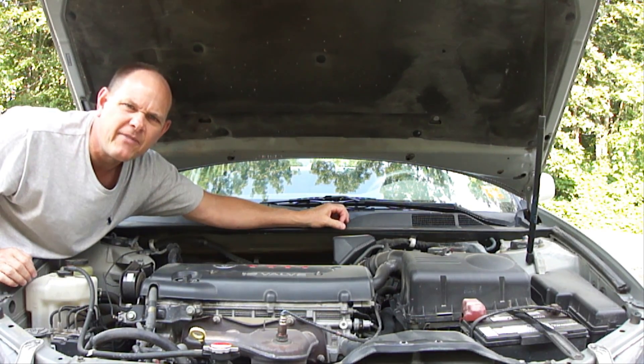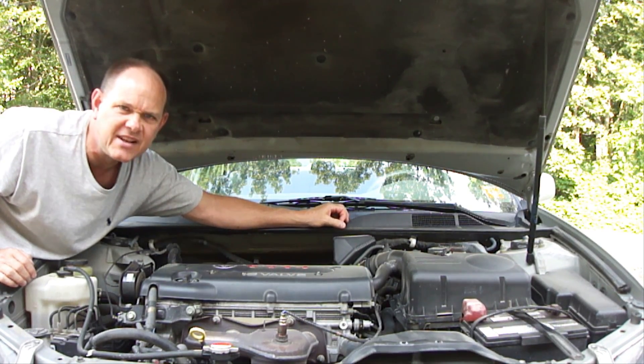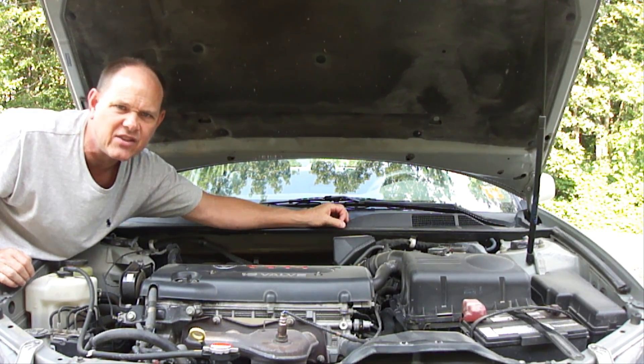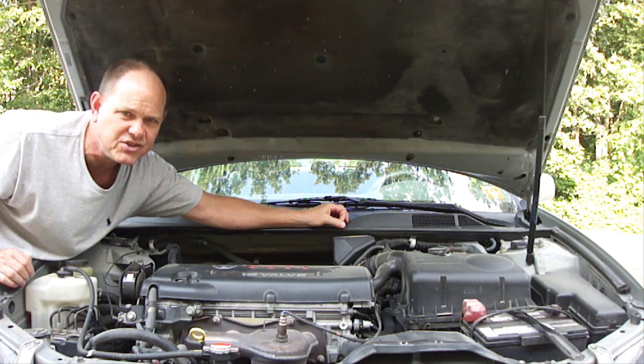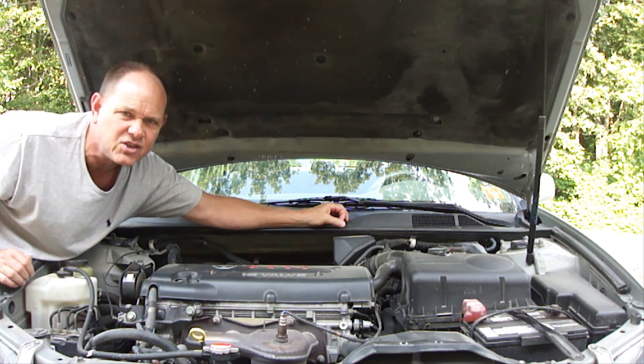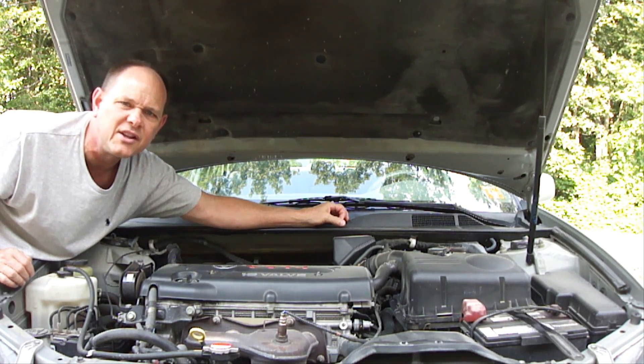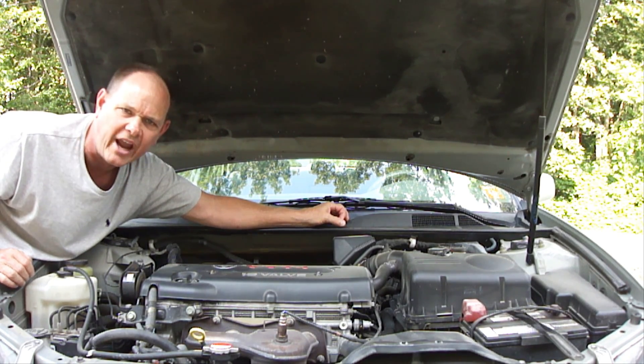Oil is the lifeblood of any engine. If the engine doesn't have oil, it'll be destroyed in seconds. That's why you still need to check the oil level in between oil changes, especially when using synthetics with longer oil change intervals, which could literally use up all the oil in some engines before the next oil change.